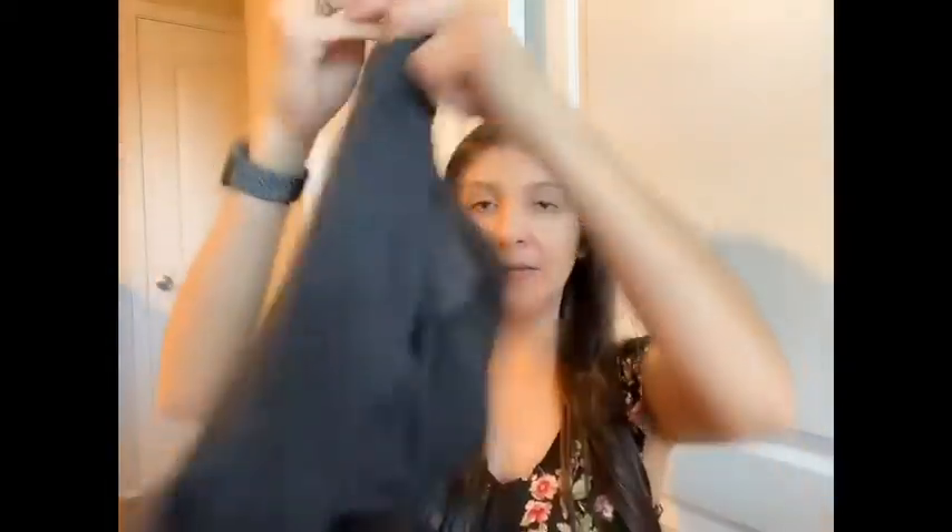I found two Athleta leggings, exactly the same, so I picked them both up. They're a straight leg or skinny style — I have to look up the style name. I won't show the second one since they're identical.